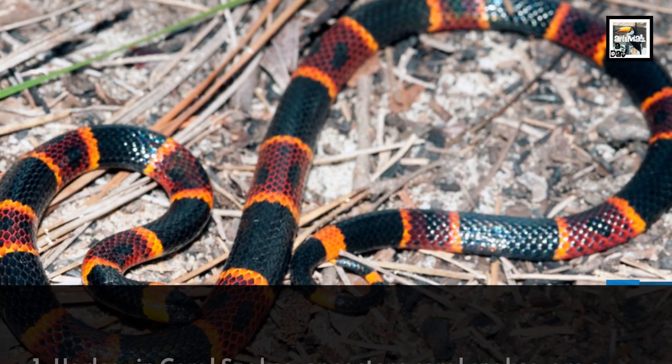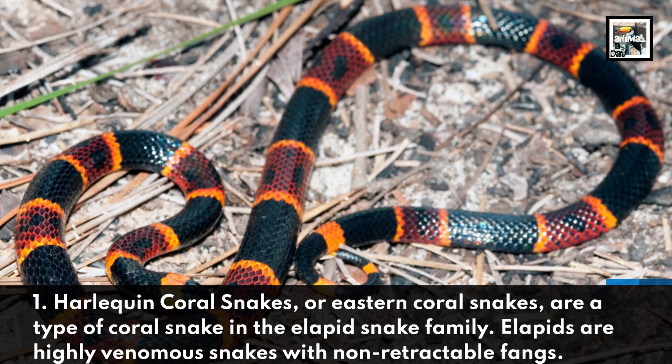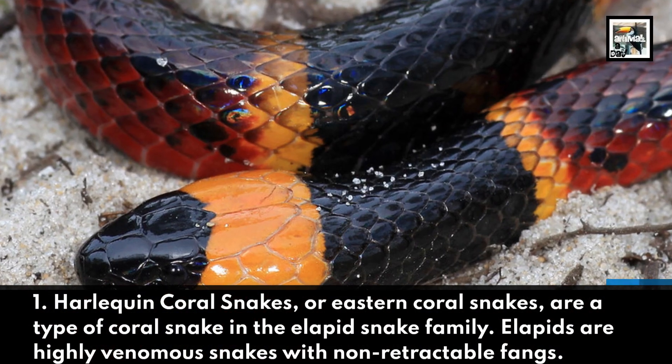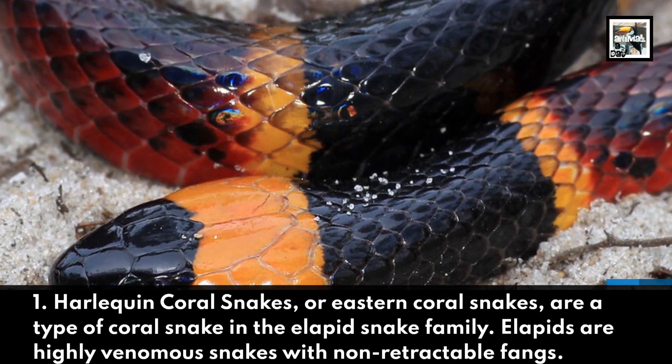1. Harlequin Coral Snakes, or Eastern Coral Snakes, are a type of coral snake in the Elapid snake family. Elapid snakes are highly venomous snakes with non-retractable fangs.